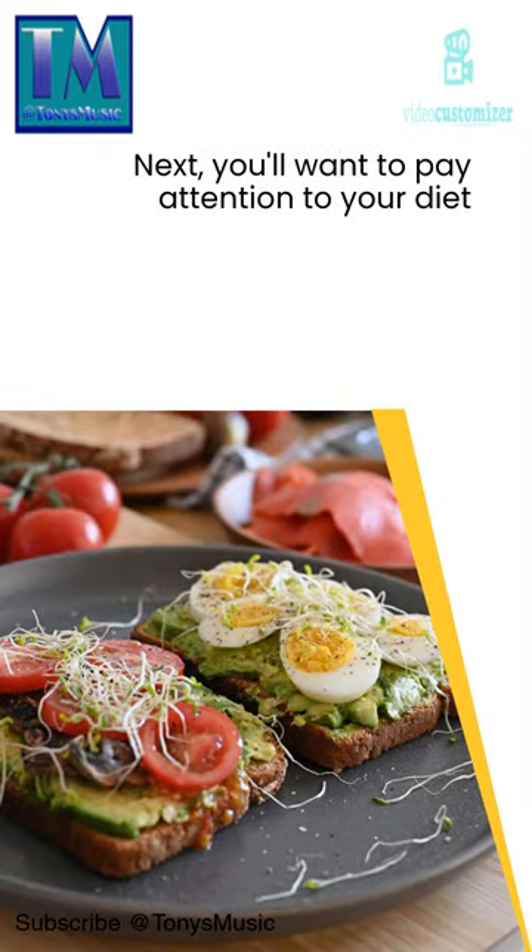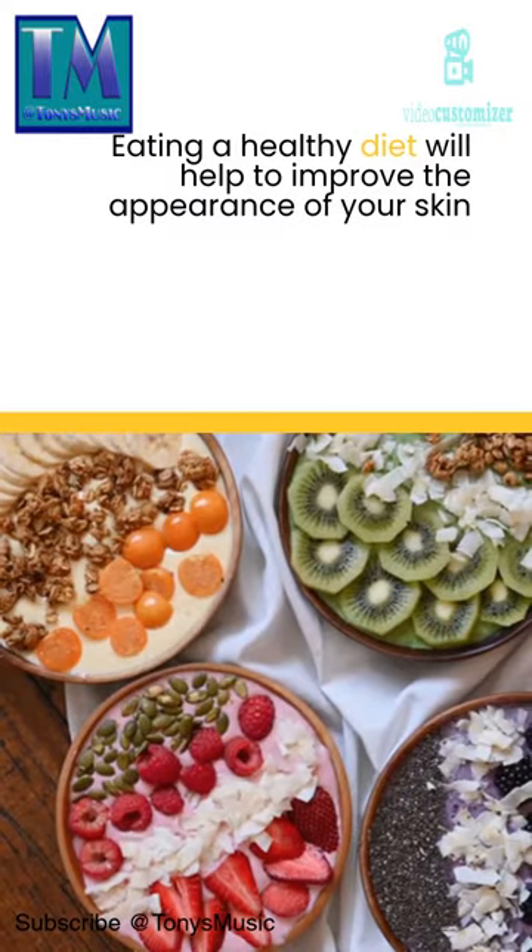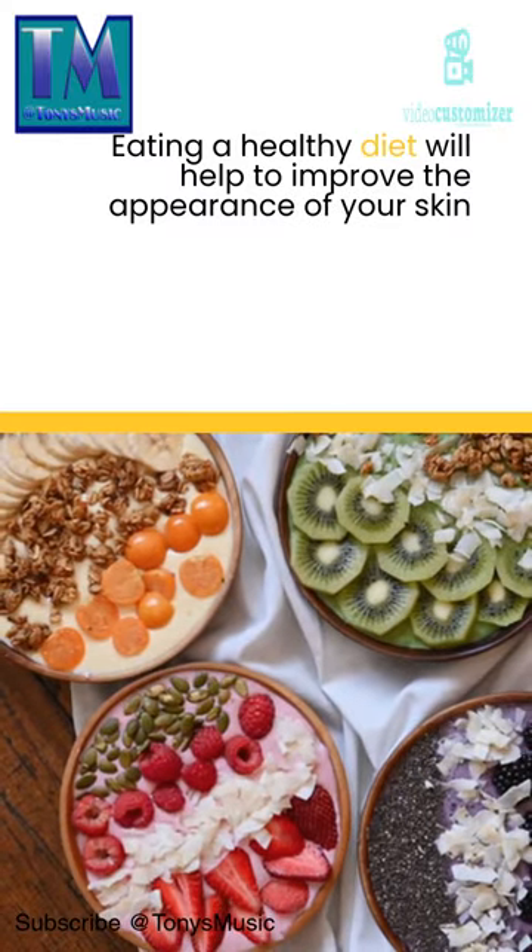Next, you'll want to pay attention to your diet. Eating a healthy diet will help to improve the appearance of your skin.